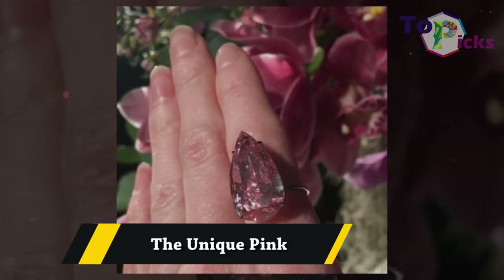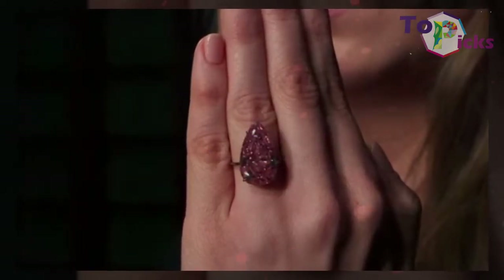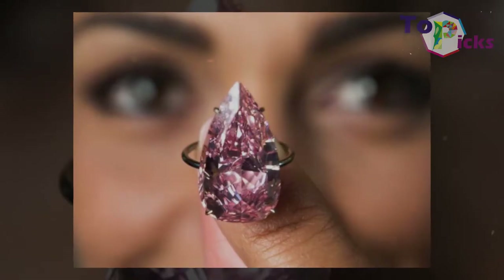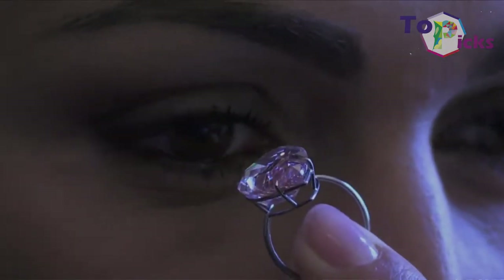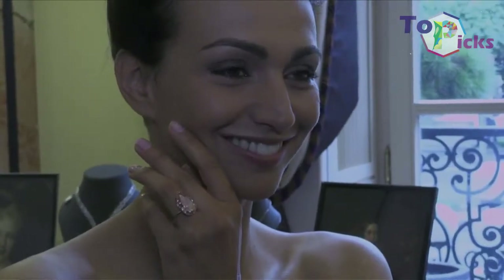The Unique Pink. This 15.38-carat pear-shaped pink diamond is now set in a simple ring. The stone was sold for $31.6 million at an auction at Sotheby's in Geneva in May 2016.